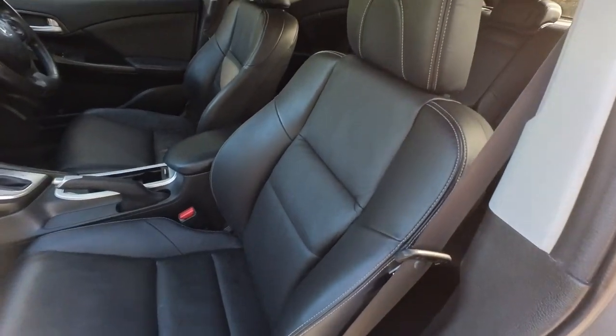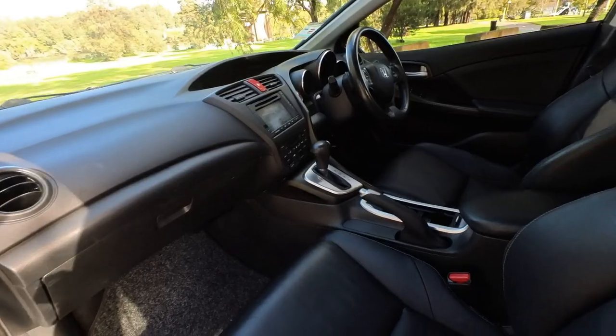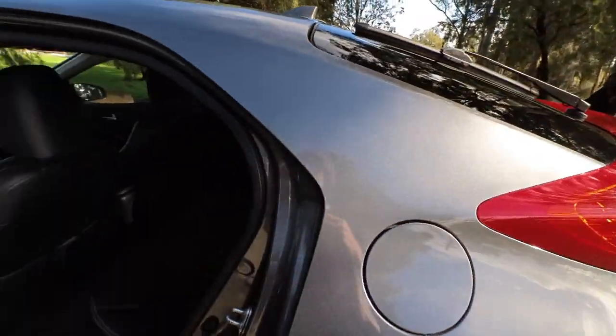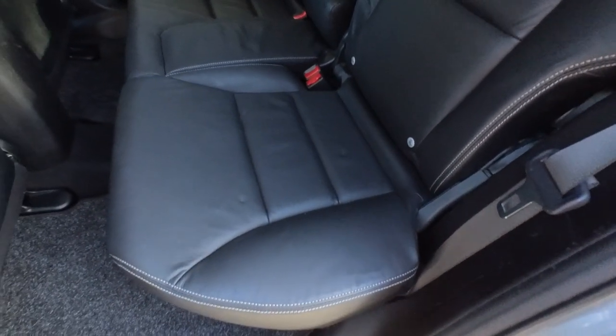Look at that leather — it is absolutely like brand new. The car's only about 11 years old. Navigation, Bluetooth, it is beautiful. Very cool design there with the door handles up the top, fold down rear seats. This is a back seat that would have barely been sat in.